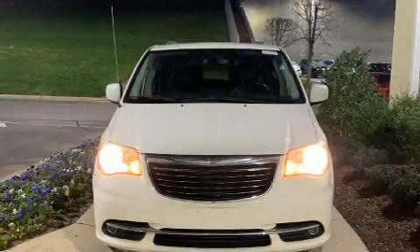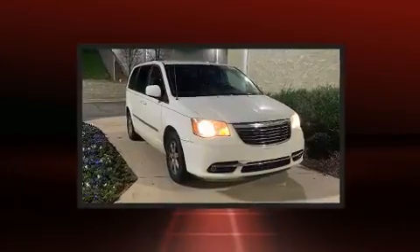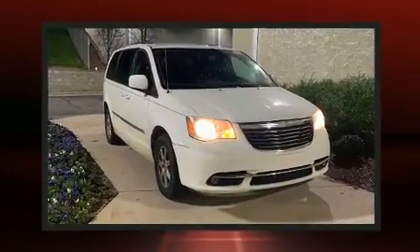You can expect a lot from the 2012 Chrysler Town & Country. It features an automatic transmission, front-wheel drive, and a refined six-cylinder engine.